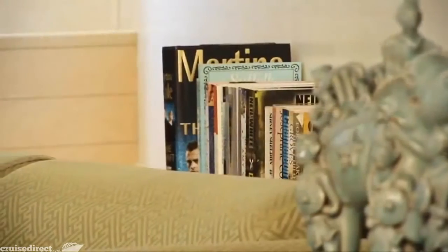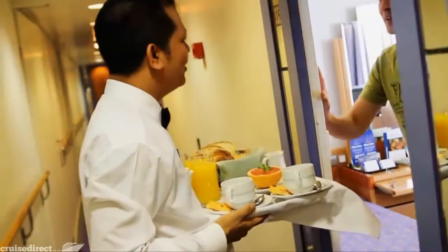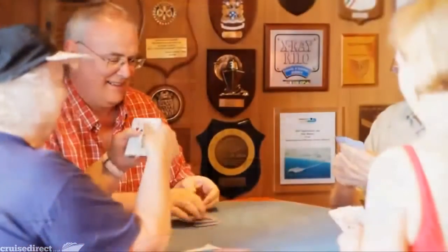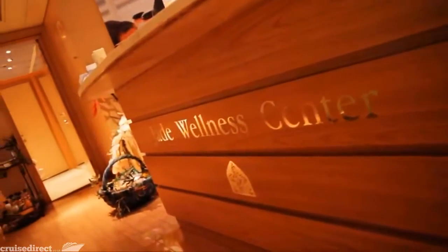All cabins have TVs and a personal safe, with room service provided. Other facilities include the library, card room and internet cafe, a shopping arcade and the beautifully appointed Jade Wellness Centre.